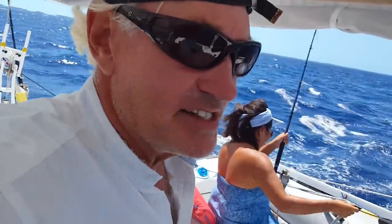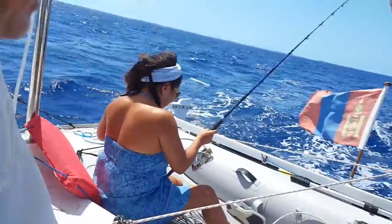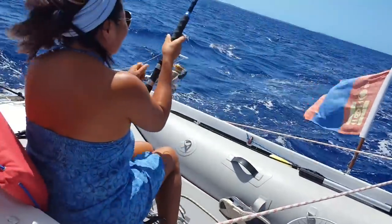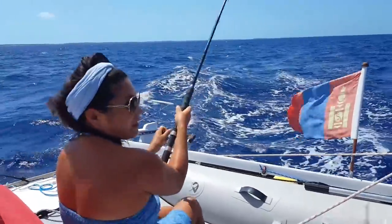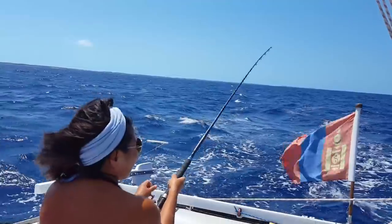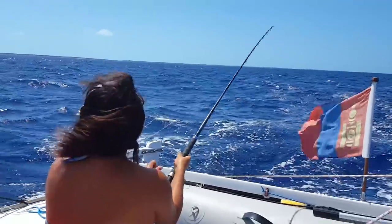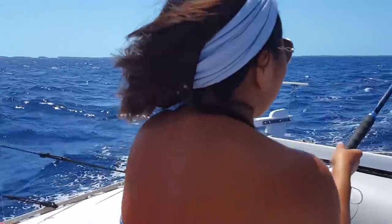Zaya's got a fish on — we're doing about six and a half knots. I'm just wondering whether to slow the boat down, probably should. Looks like I lost it. I can see the lure — it's not there. Bring the lure in, let's have a look at it. It unhooked itself.